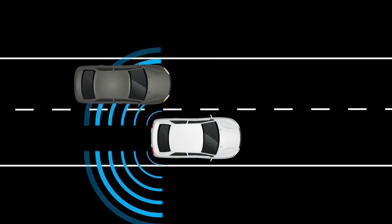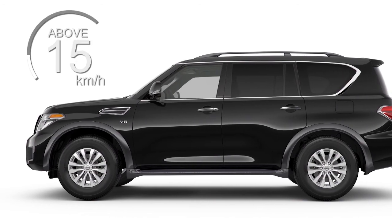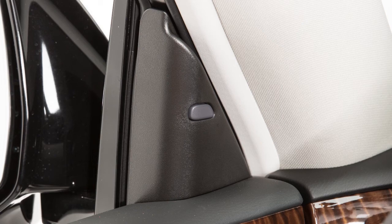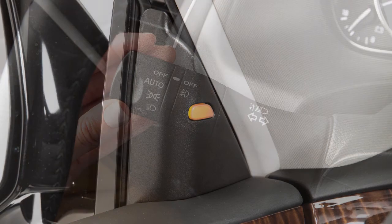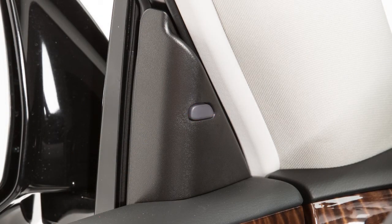When the radar sensor detects vehicles in the detection zone and your vehicle is traveling at speeds greater than approximately 32 kilometers per hour, the blind spot warning sight indicator illuminates. If the driver then activates the turn signal, the system chimes twice and the blind spot warning sight indicator light flashes.